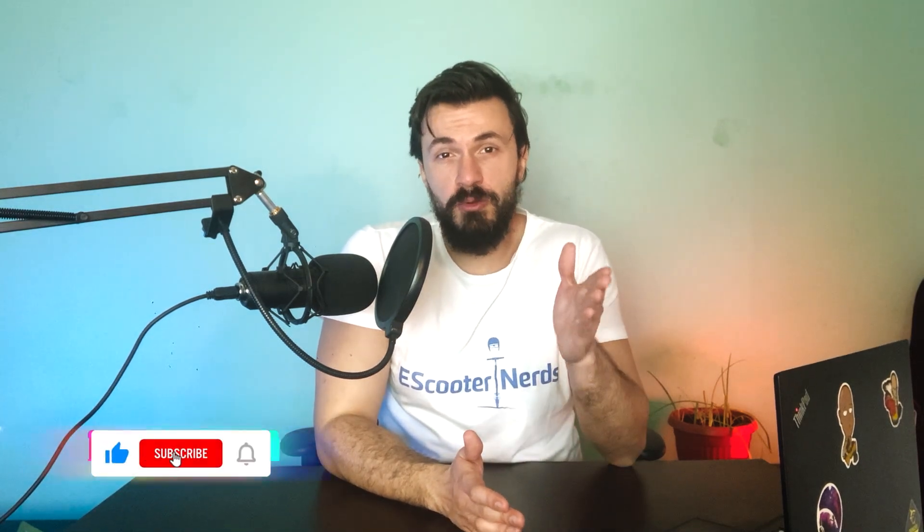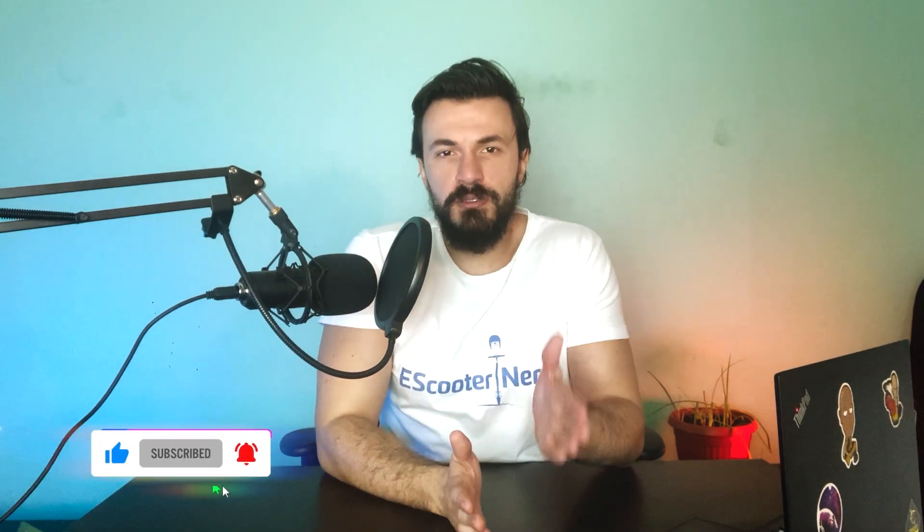Hey, it's Matt from E-Scooter Nerds. Today we're gonna check out the best electric scooters for heavy adults. Throughout my adult life I've weighed around 150 pounds but I've also weighed close to 230 pounds or even more, and I've clearly noticed that my electric scooter performs differently when I'm at different weights. So obviously heavier people might need different types of electric scooters at times.